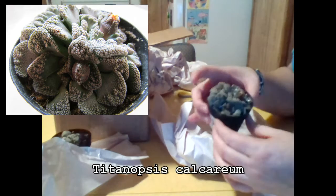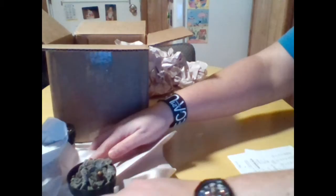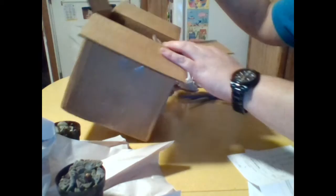This little guy is Titanopsis calcarium. I adore these little plants. Some people might call their little leaves that are covered in what looks like tiny warts ugly, but I am completely smitten. I think they're darling. Okay, let's see what's next.